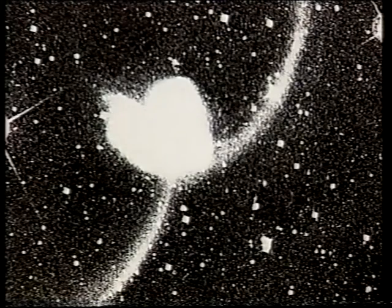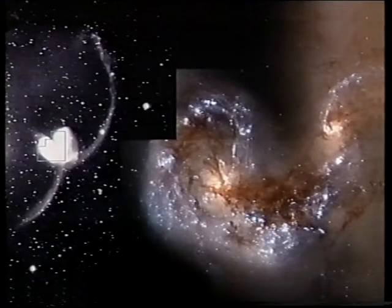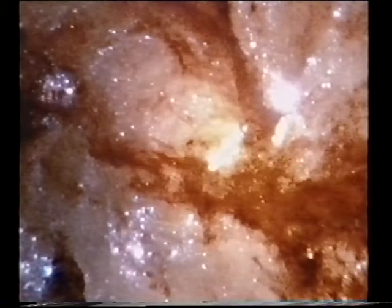The Hubble Space Telescope continues to send back stunning pictures. It's been looking at the colliding galaxies known as the Antennae. And there are the Antennae as seen from the Anglo-Australian Telescope on Earth, and here is the Hubble picture, showing an immense amount of detail, particularly right inside them. Hubble's power is immense.